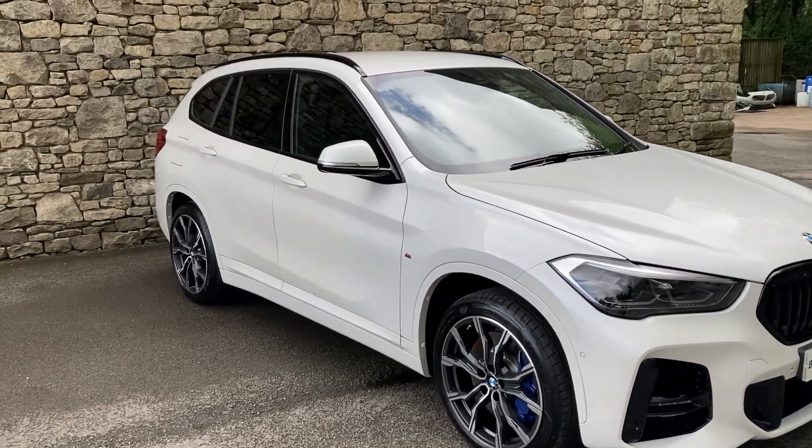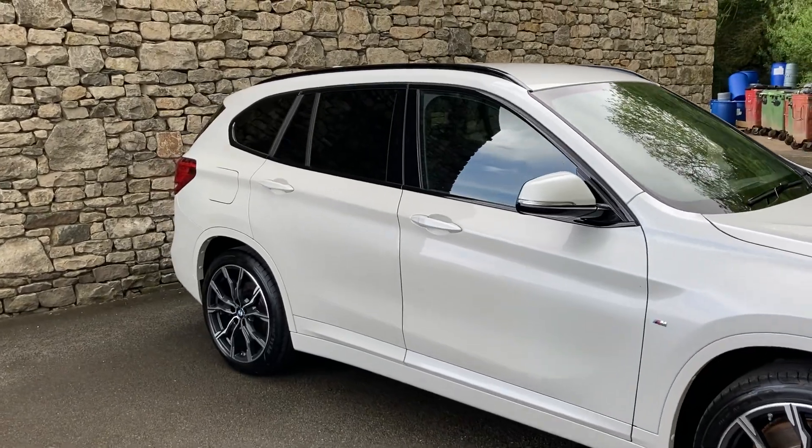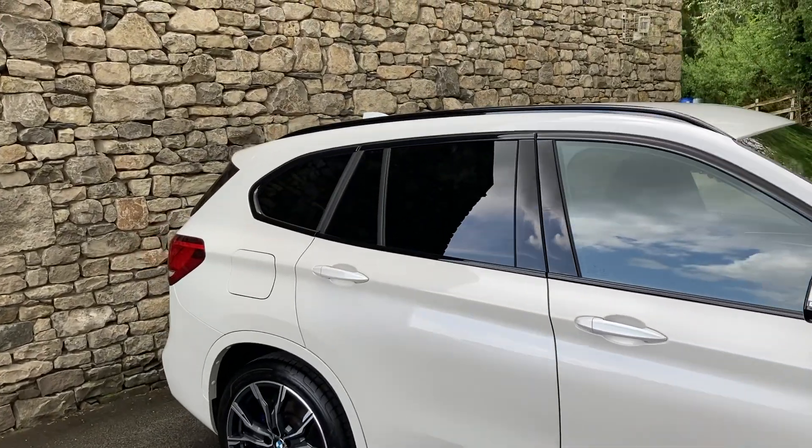The car also has the comfort pack and the technology pack one. It's got the automatic gearbox, and you can see there we've got the privacy glass on the rear.